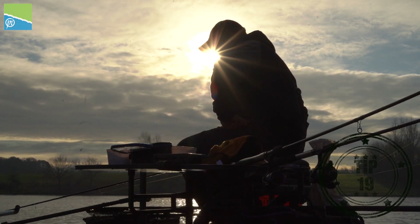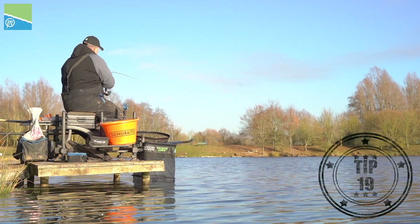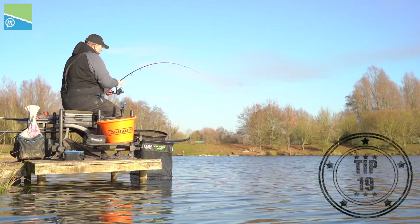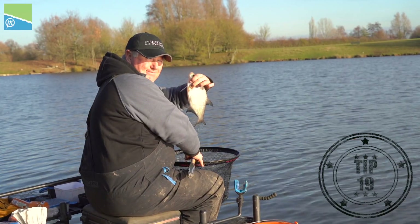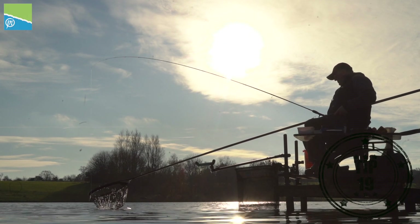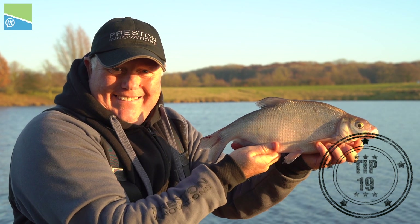If you follow me on Facebook and my blog through the winter, you'll know I always say it's not over till the fat lady sings. Patience in feeder fishing in the winter is absolutely important — matches are quite often won in the last hour. You just need to keep your nerve and be patient. I've caught four bream in the last hour here. The fish are going to feed at some point, so keep your head level and know it's not over till the whistle goes.